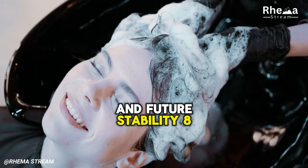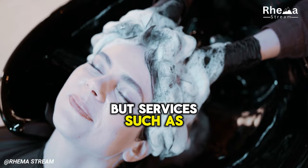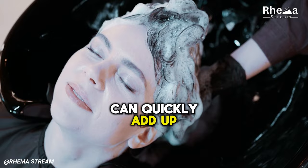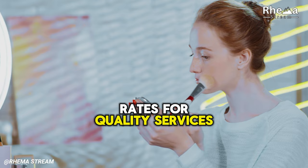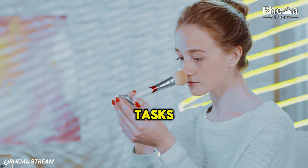8. Overpriced Services. We all enjoy a bit of pampering now and then, but services such as manicures, haircuts, or other grooming at high-end salons can quickly add up. Finding affordable alternatives or learning how to perform some services yourself can be a smart move. Consider exploring community beauty schools, which often offer reduced rates for quality services. Online tutorials and workshops can teach you DIY techniques for various grooming tasks, saving you money while adding new skills to your repertoire.